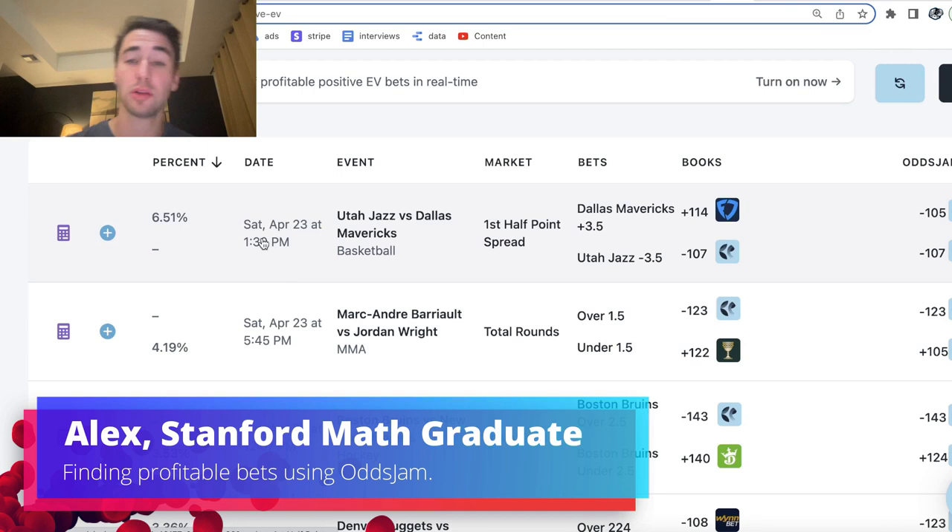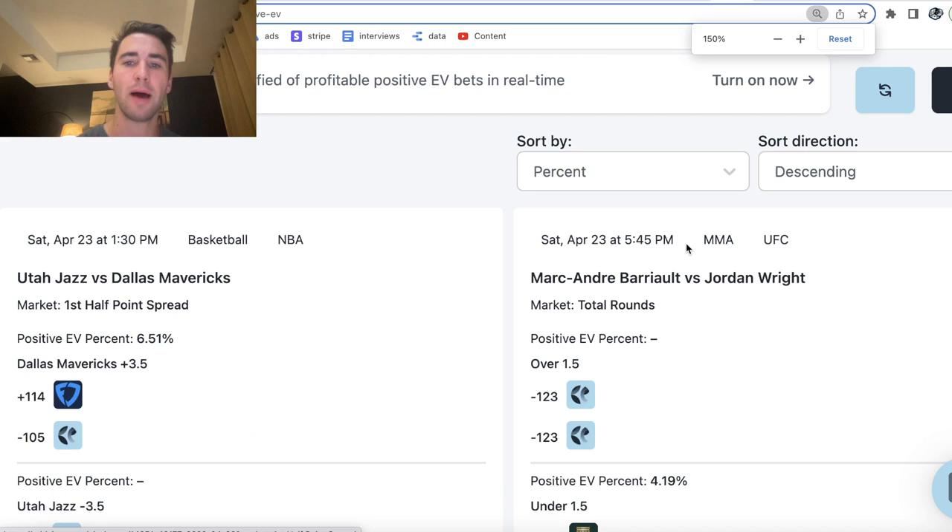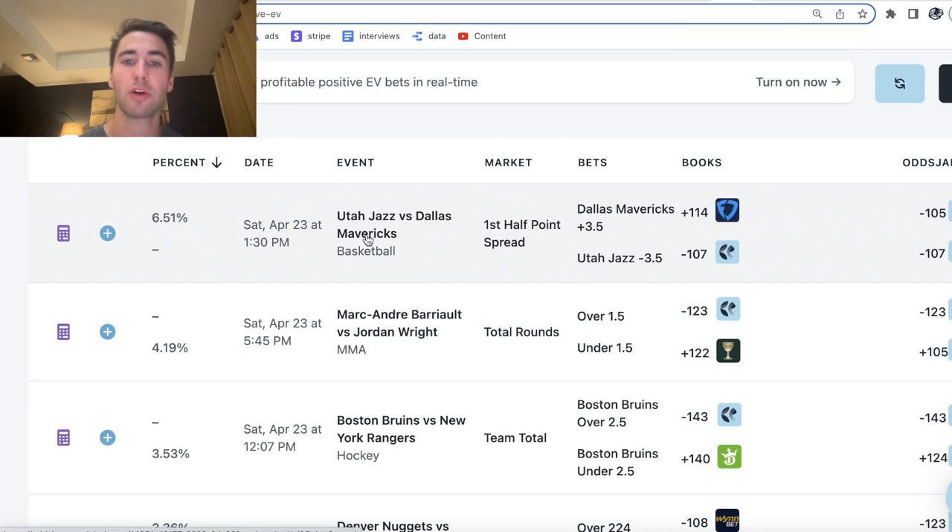I got my sportsbooks pulled up — Caesars, FanDuel, all of them. And we can see that the top betting opportunity available — lines have been moving, ripping towards the Dallas Mavericks — is first half point spread.